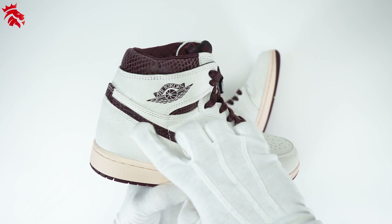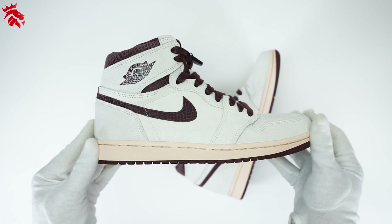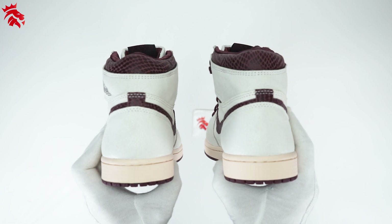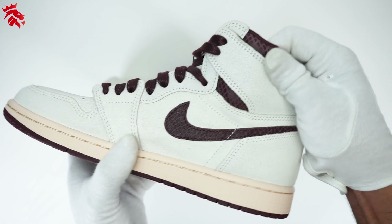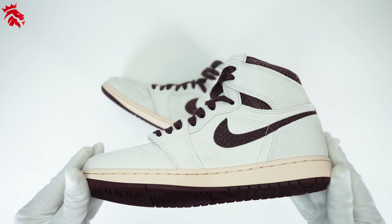The Nike Swoosh itself is made with a premium crocodile or reptilian finish. The same detailing can be found on the Air Jordan wings and around the collar. Taking a quick look at the heel, not too much going on but it does leave a clean finish. The materials used on this sneaker are extremely premium and well made.